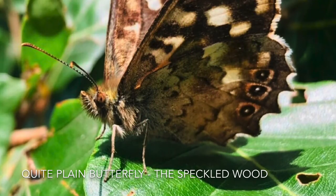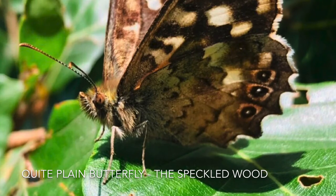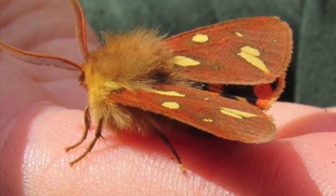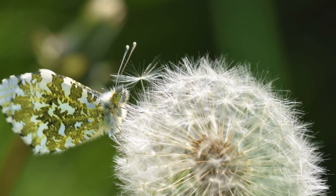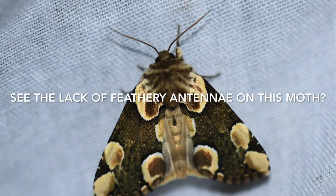If you go to Butterfly Conservation's website and look up how to tell the difference, they basically say you just have to check the species because there are so many exceptions. Moths have very feathery antennae, but butterflies also have them sometimes in certain species. There's also the way butterflies hold their wings - lots of times butterflies will keep their wings closed, but moths generally leave them quite flat and open. It's similar to the dragonfly and damselfly example from the quiz on Wednesday.